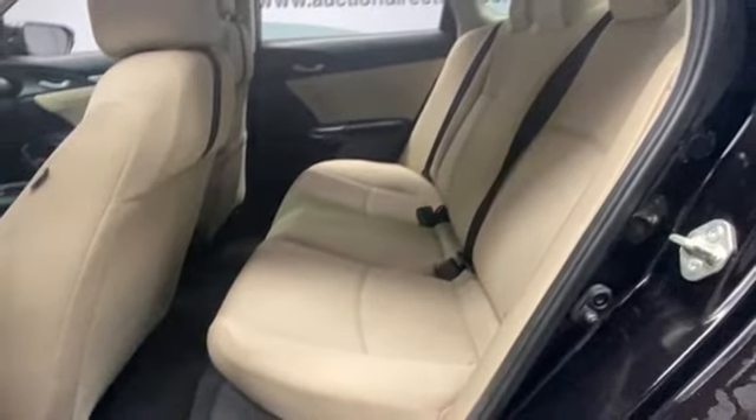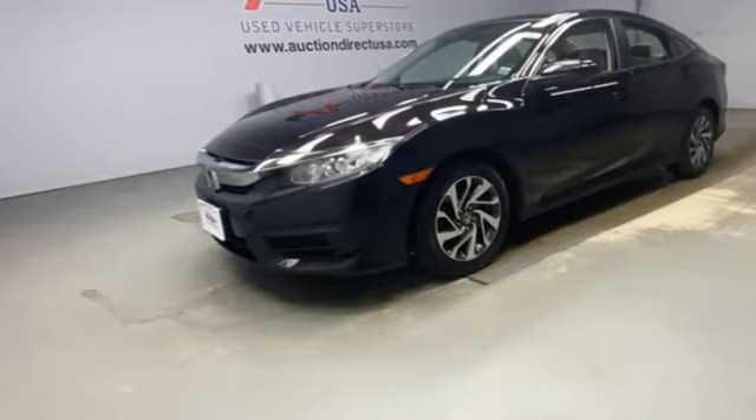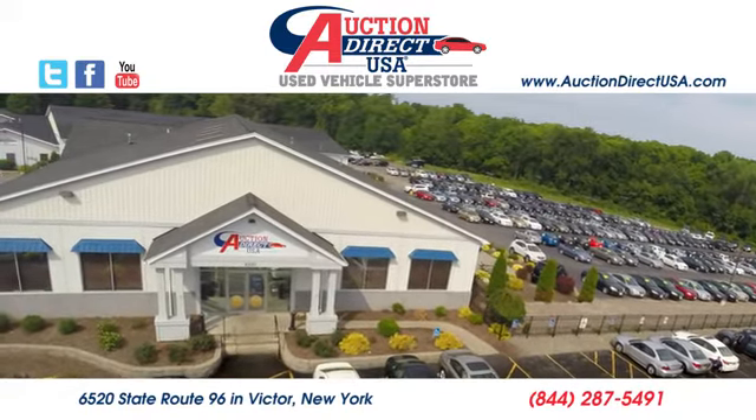Honda has a world-renowned reputation for reliability. Stop in for a test drive and make it yours today. Visit today — we are conveniently located at 6520 State Route 96 in Victor, New York.